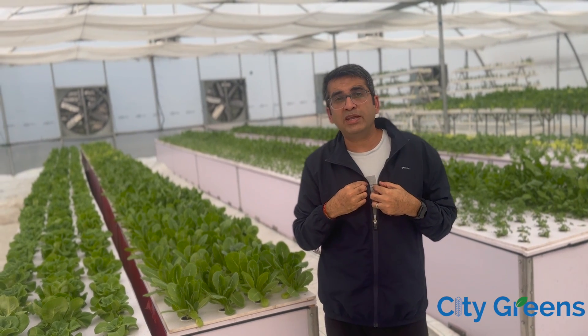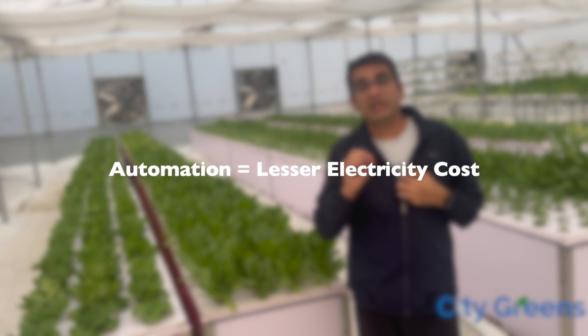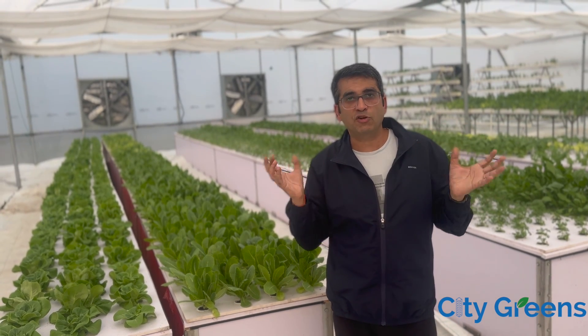And in our own experience, we have seen the cost of electricity come down by 30% by using automation versus not using automation in this kind of farm.